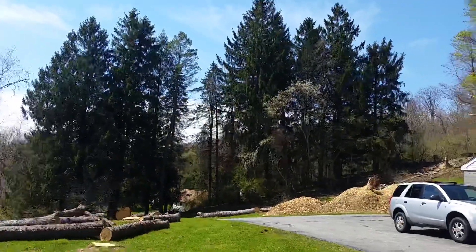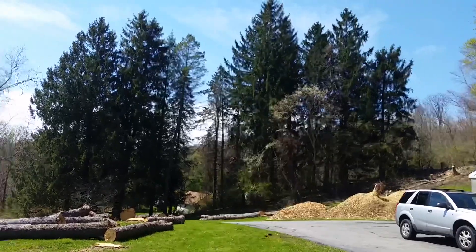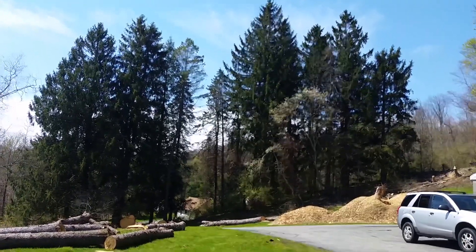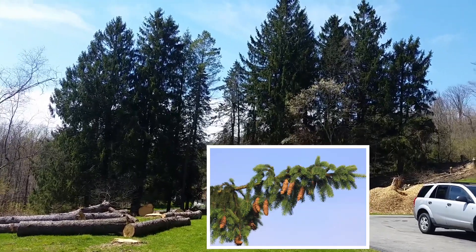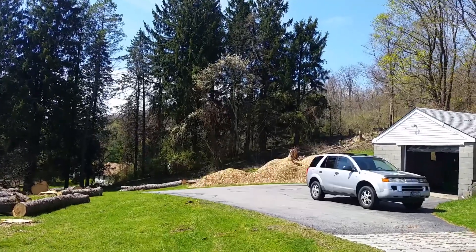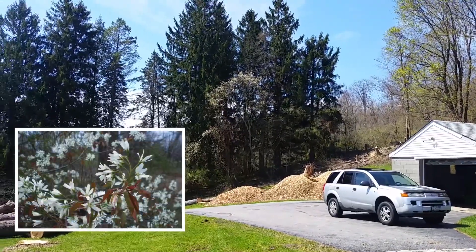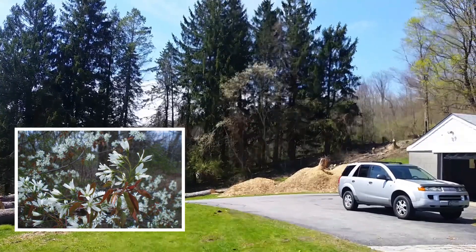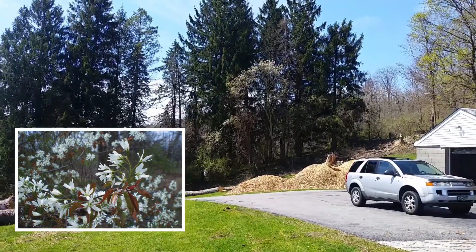I'm going to turn this camera around and give you a view from the other end as I head over to my front yard. Now we're in the front yard. Looking over to the side, you see those beautiful tall Norway spruce trees that make a nice border between myself and the neighbor. The little smaller trees in front of them in white flower are called shadbush or serviceberry trees — nice spring flowers.